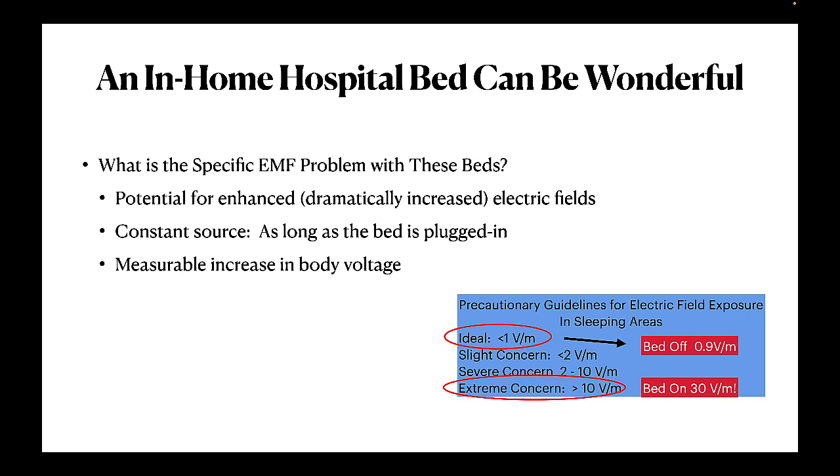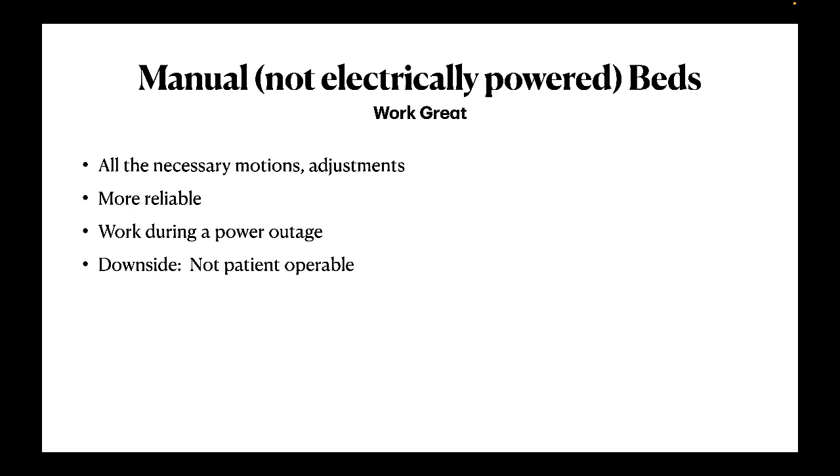The inverse square law teaches us that close is bad with regard to non-native EMF exposure. With this hospital bed, the patient is literally just inches away from the electric wiring — couldn't be much closer. So when the bed is energized, this field then couples efficiently with the human body to create a measurable increase in the alternating current voltage potential versus Earth. This is a condition not found in nature. For generations, patient beds were not powered by electricity and therefore safe from additional electric field exposure.